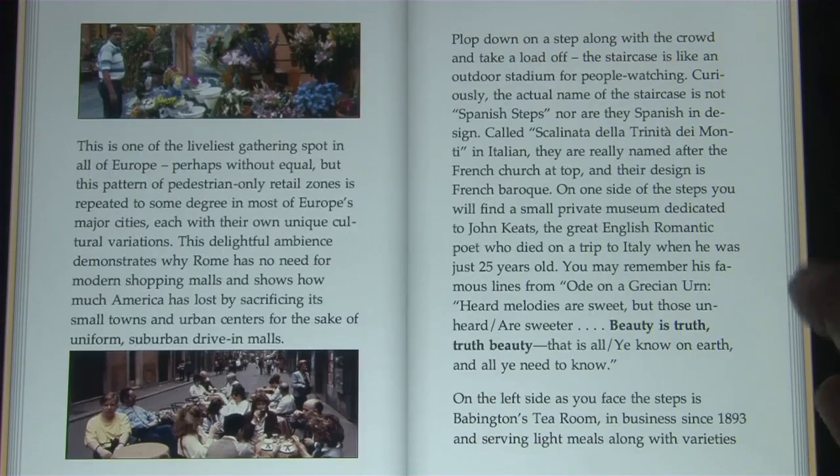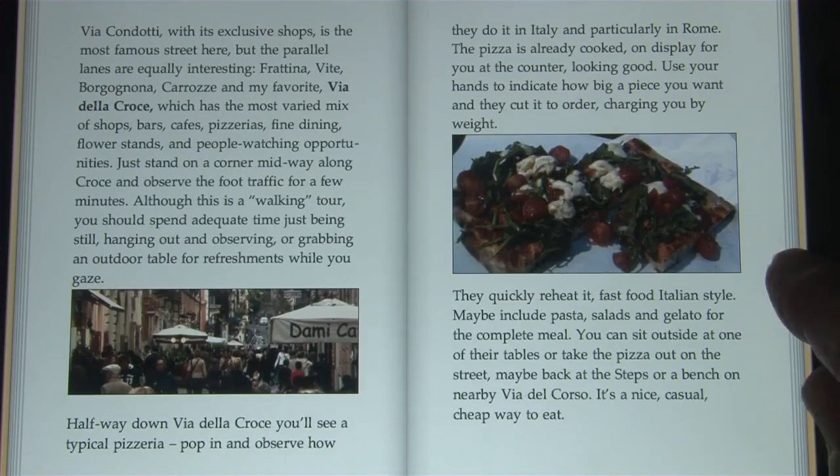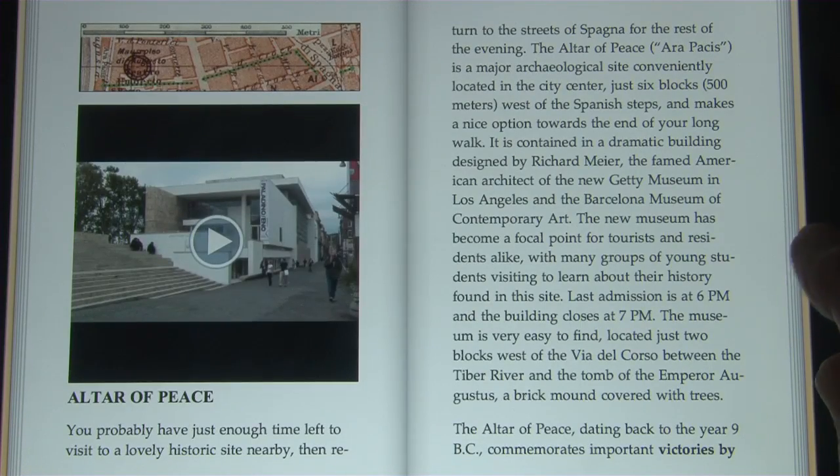There's a lot of text as well, of course, that describes all of the sites, and over 300 color photographs.